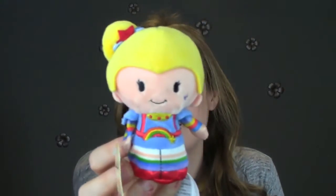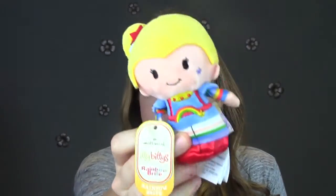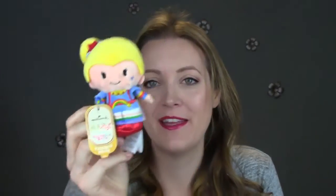The last Rainbow Brite product I got was actually Rainbow Brite herself, and this is called an Itty Bitty. These are basically collectibles — they come in lots of different collections. These ones are plush with a kind of metallic bottom. That's what Rainbow Brite looks like in case you weren't familiar with her. They're just little plushies, and we got this one, which is Rainbow Brite.